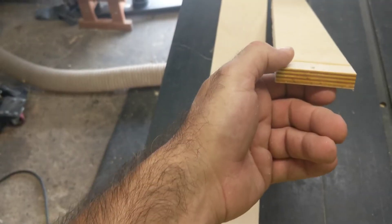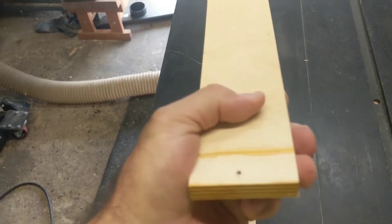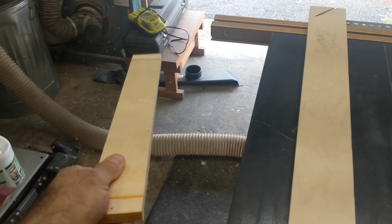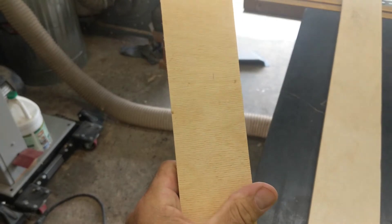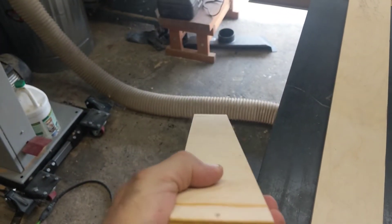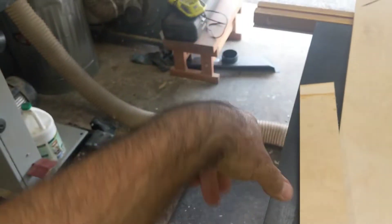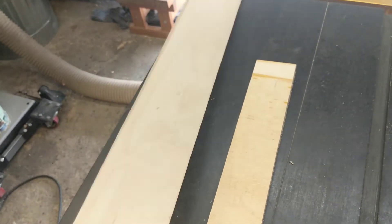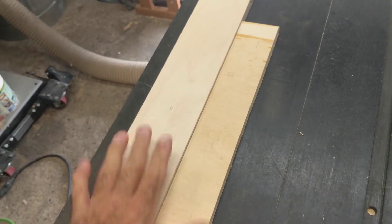You can't do this with other plywoods. If you cut a little piece this wide with the grain going crosswise, that piece is going to be flopping all over the place. That is the difference with Baltic birch.